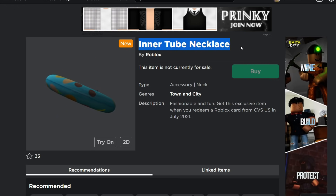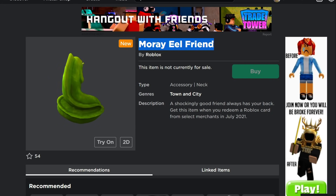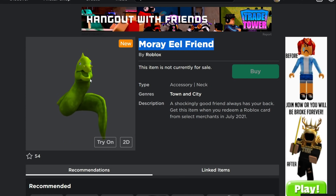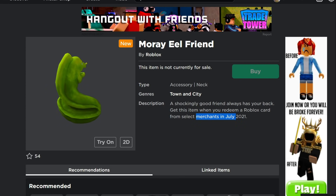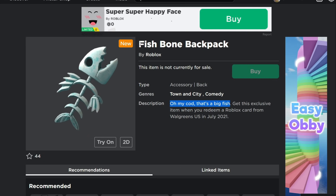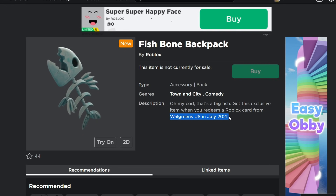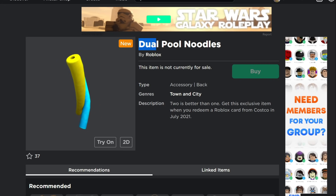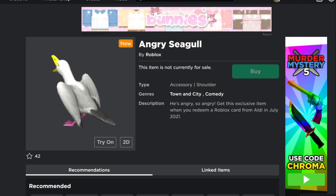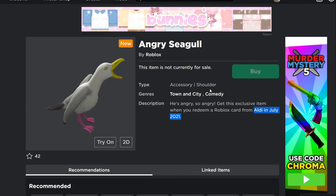The Inner Tube Necklace is a cool little necklace you can get from redeeming a card from CVS in the US in July 2021. The Moray Eel Friend — pretty ugly, looks like a Shrek eel — is from select merchants like Circle K and 7-Eleven. The Fishbone Backpack, which is a big dead fish skeleton, you get from entering a card from Walgreens in July 2021. Dual Pool Noodles — try saying that ten times fast — is from Costco in July 2021.